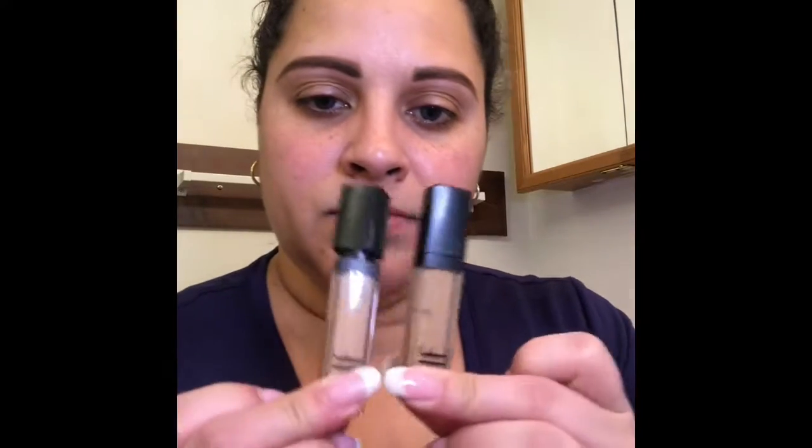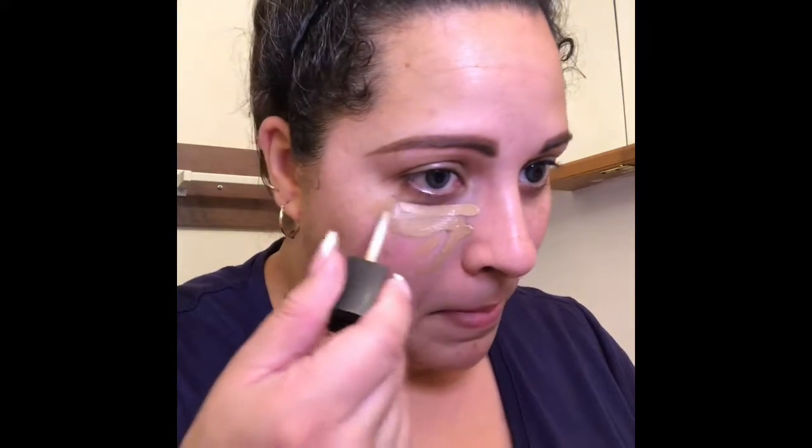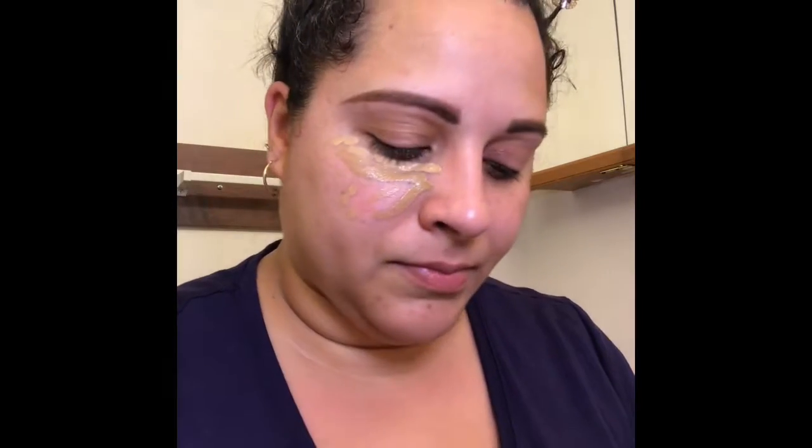If you're interested in seeing how I get my everyday makeup done just to go on the run, then keep on watching. I already have my eyebrows on and my face is primed, and we're gonna jump right in to putting concealer on. I'm using the ELF HD concealer combo in the color medium and in the color light. I really like the way these two wear for an everyday look.